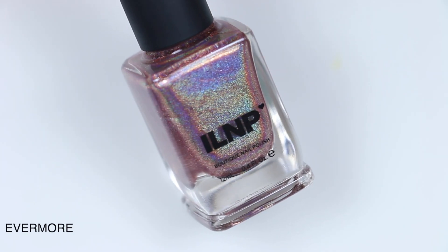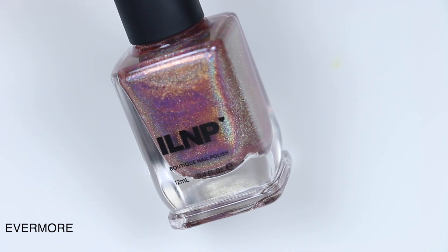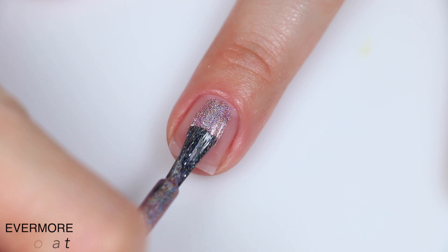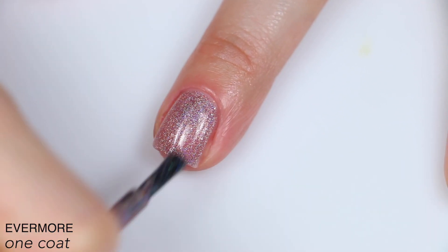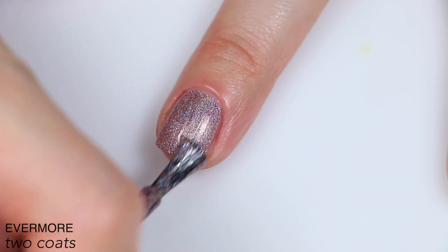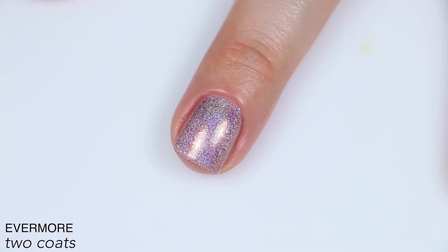The next polish is called Evermore, and the simple description is rosy mauve ultra holographic, with a subtle sprinkle of reflective silver flakes. This is the second polish with the word reflective in the description, but I don't think they're actually talking about reflective glitter — these didn't have that grit or texture of reflective glitter. Super strong holographic here, great formula. It covered completely in two coats, and those little silver flakies actually stood out against the holographic much better than I was expecting. That is two coats of Evermore.